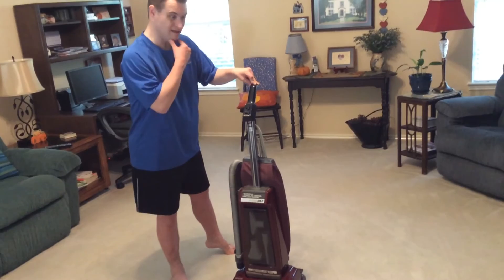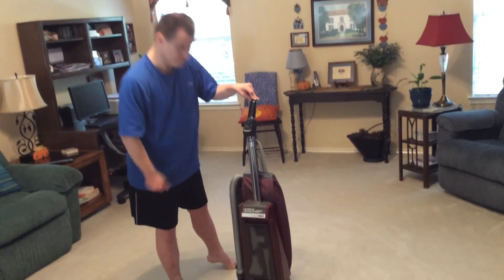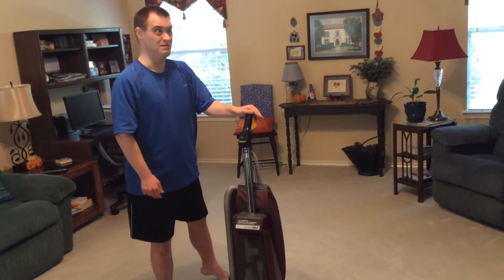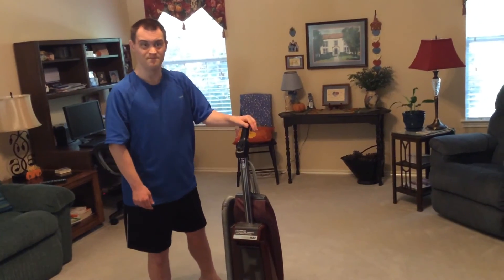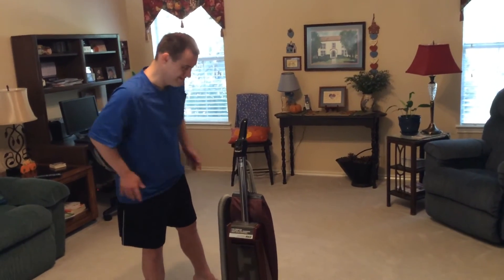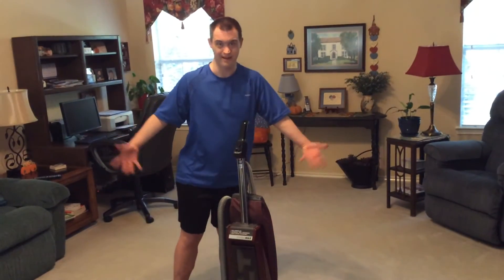I like doing vacuum videos. The first one I did for this vacuum was on Tylerstypeg@gmail.com. He's done some very good videos, including vacuum cleaner videos.